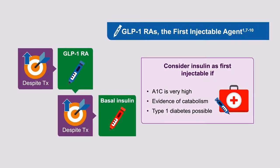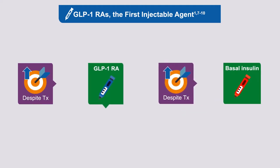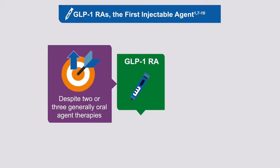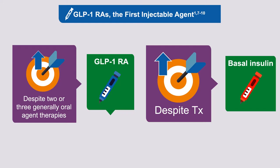In patients that need the additional efficacy of injectable therapy, the recent ADA guidance prioritizes GLP-1 receptor agonists as the first recommended injectable agent ahead of insulin. The algorithm holds that if the hemoglobin A1c is above the individualized target despite two or three oral agent therapies, you consider GLP-1 receptor agonists as the next step prior to insulin. If the A1c remains above target, the idea would then be to add basal insulin.